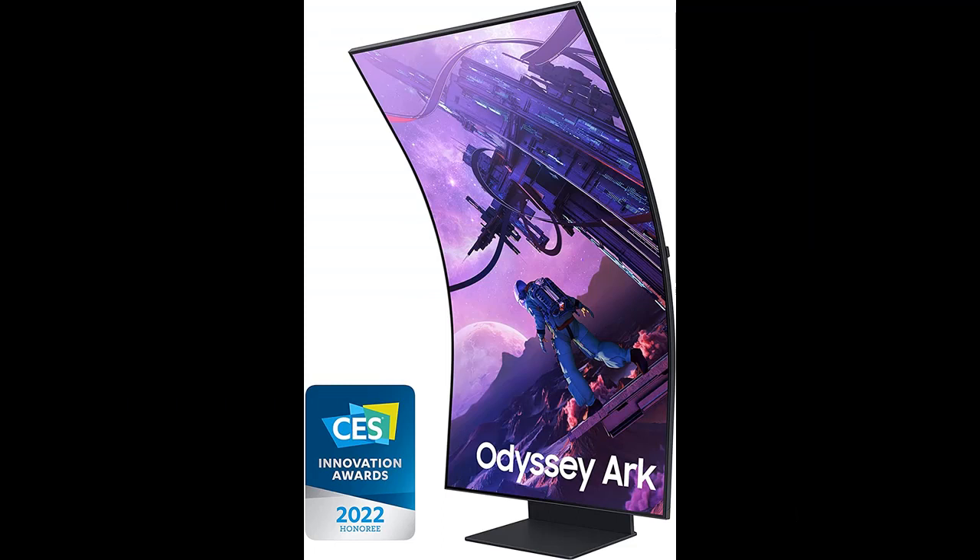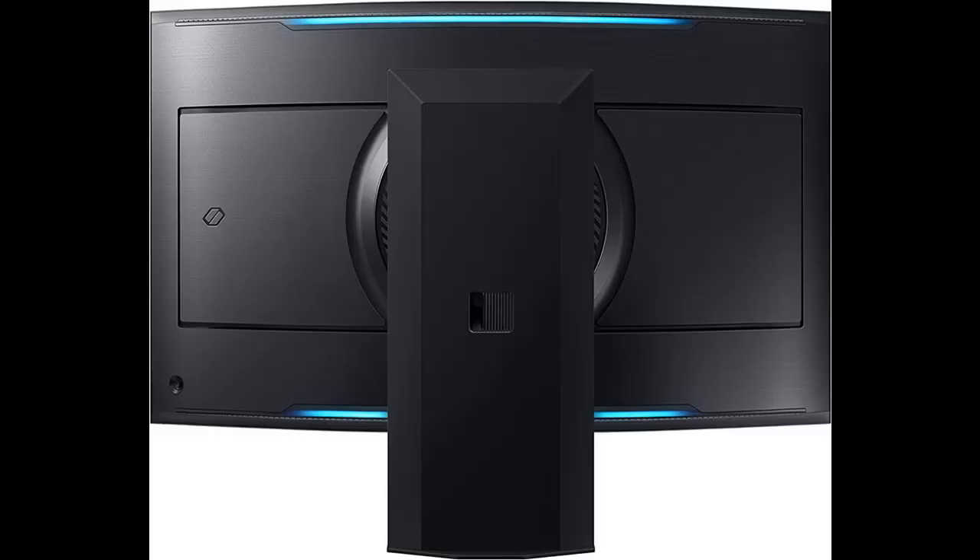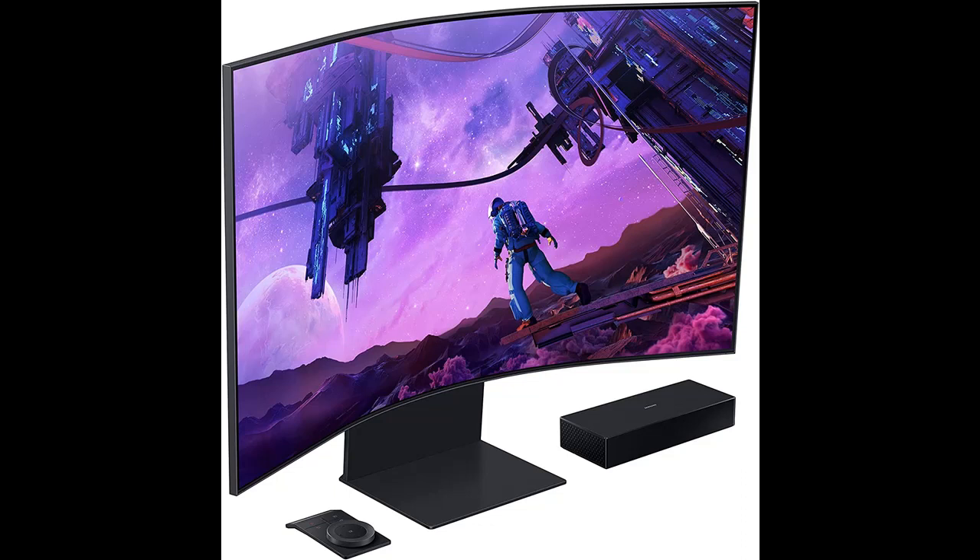Incredible 4K Gaming Refresh Rates. Arc's 165Hz refresh rate virtually eliminates lag for ultra-smooth action. Identify enemies with the help of a 1ms response time, precise mouse movements, and blur-free frames with minimized ghosting.